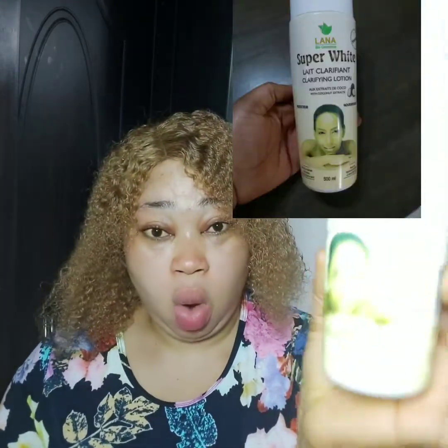This lotion is made by the same company that made White Now — Lana Bio Cosmetic. The same company made both the White Now and the Super White Lotion. This lotion is 500ml. It says it reduces hyperpigmentation and evens skin tone.